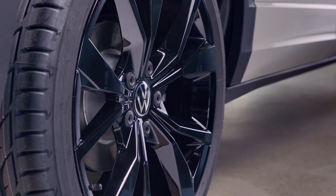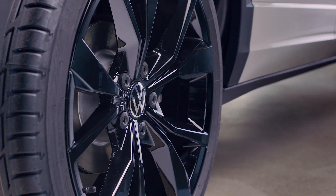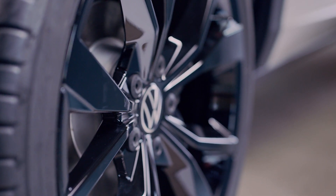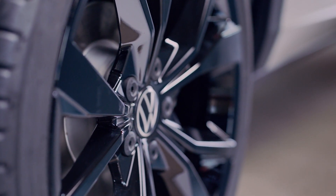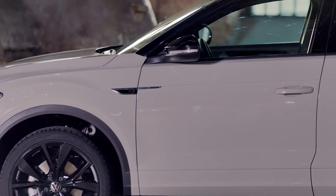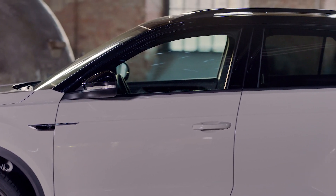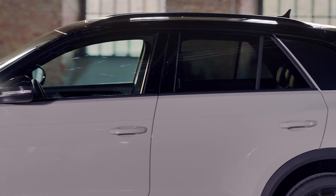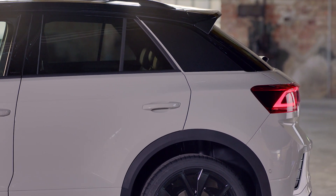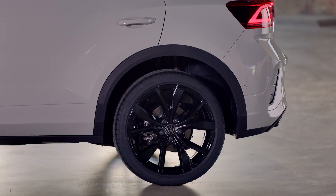Speaking about the engines, there's a lot to choose from — starting with the 1.0-liter TSI petrol with 110 horsepower, then a 1.5-liter petrol with 150 horsepower, and a 2.0-liter engine with 190 horsepower and all-wheel drive. The T-Roc R is the flagship model using the 2.0-liter TSI with 300 horsepower. There is also a 2.0-liter diesel option.